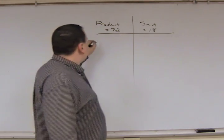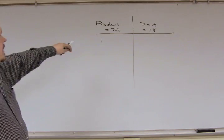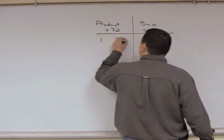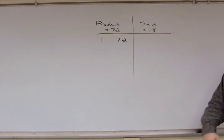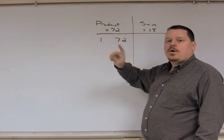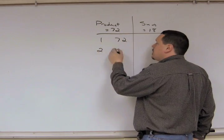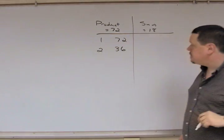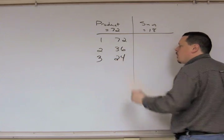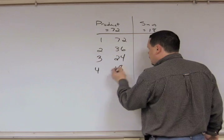Start with the number 1. Does it go into 72? Yes, 72 times. Then increase the left-hand number by 1. Does 2 go into 72 evenly? Yes, 36 times. Does 3 go into 72? Yes, 24 times. Does 4 go into 72? Sure does, 18 times.